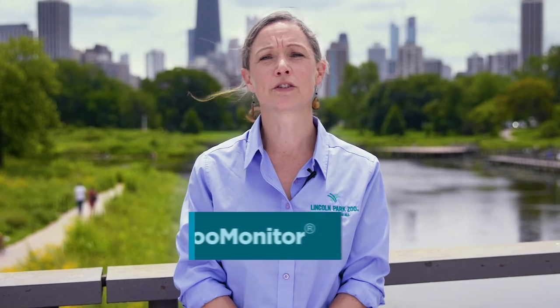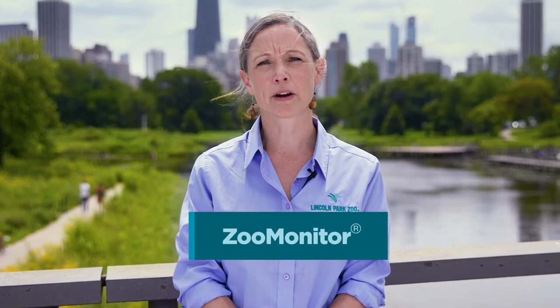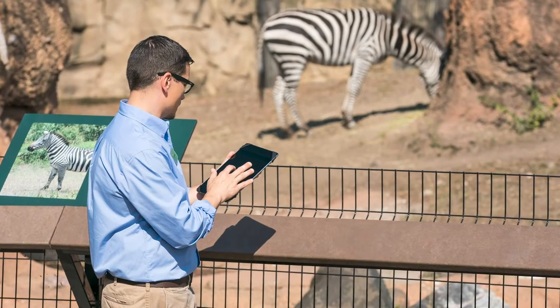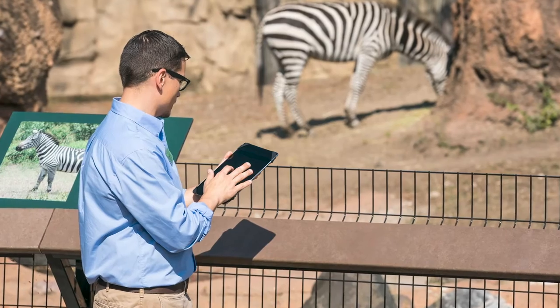One of the tools we rely on is Zoo Monitor, an app created at Lincoln Park Zoo that lets us collect information on how animals behave and use their habitats. Understanding animal behavior is one of the best ways to figure out how animals feel.